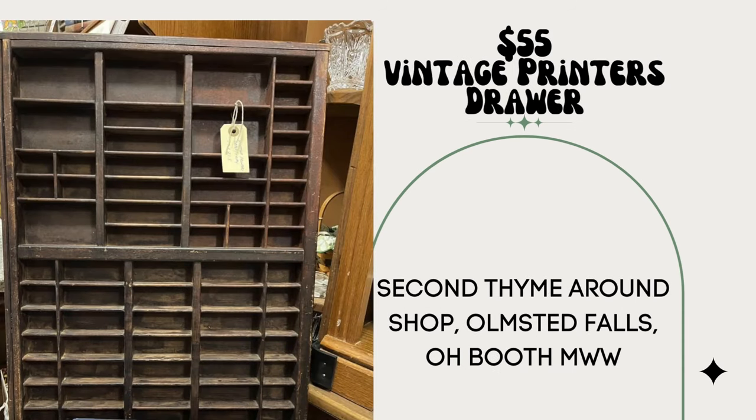These vintage printers drawers sold for $55, paid $10. Second Time Around Shop, Olmstead Falls, Ohio, booth MWW. Thank you for submitting this information — it's so educational, and learning how people are pricing items is very helpful. These are great items to be on the lookout for.